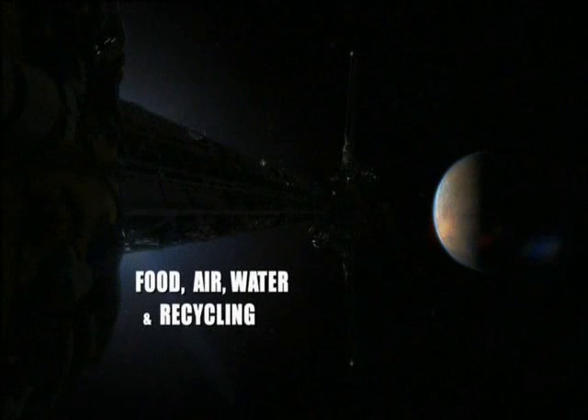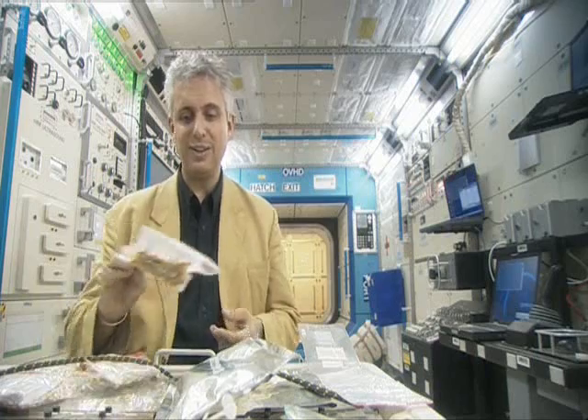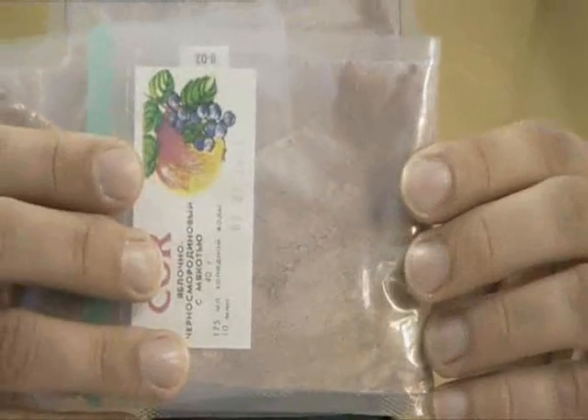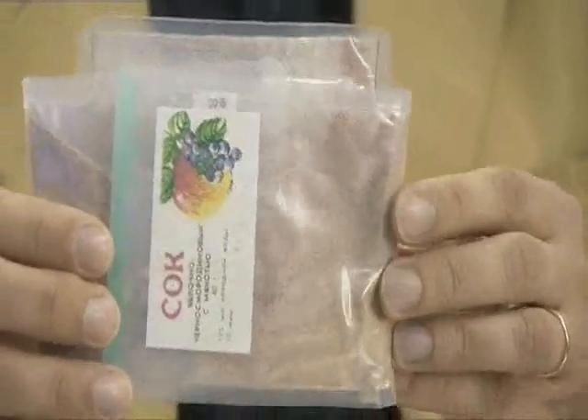That in itself represents a massive technological challenge. Traditionally, spacemen have eaten things like freeze-dried or rehydratable mixtures. In the early days of Apollo, it was all out of tubes, a bit like toothpaste. That will keep people alive, but it's not very stimulating. And one of the important things for a long-duration space mission is that you keep trying to keep the crew happy. One of the ways to keep people happy is to give them nice, interesting food.